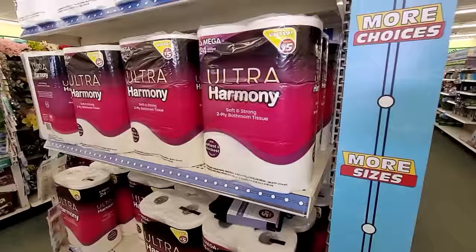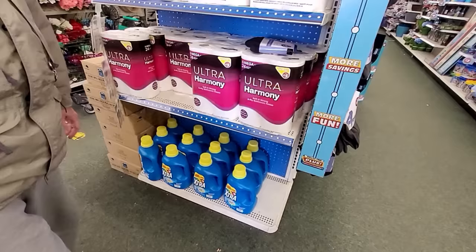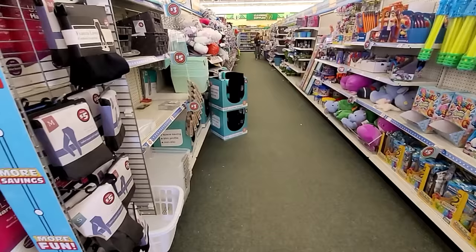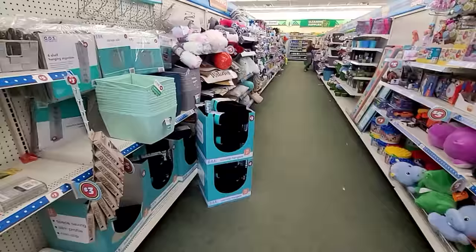Our grocery store has a better price point per square foot. I don't know — five dollars for that? Sixty-three loads. Is it for HE? We'd have to check, because that's something I can get on sale often. But you never know.